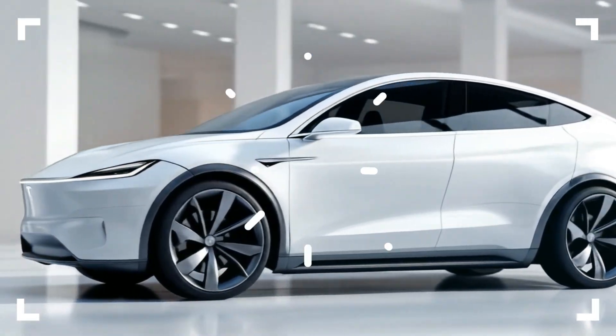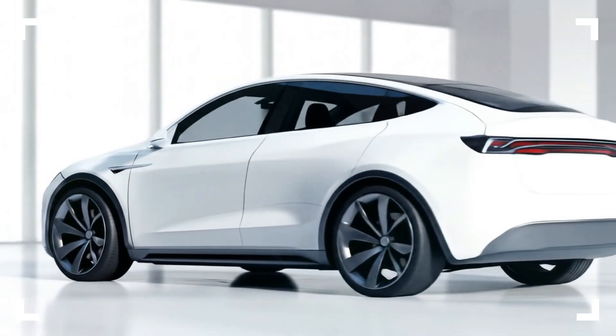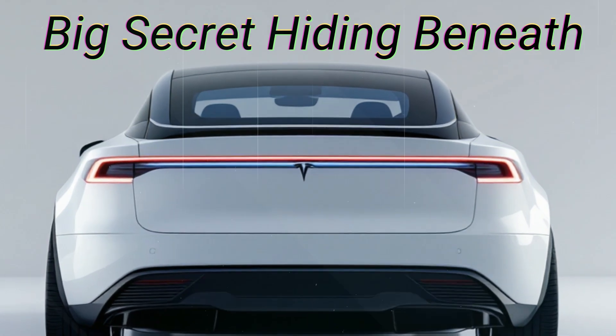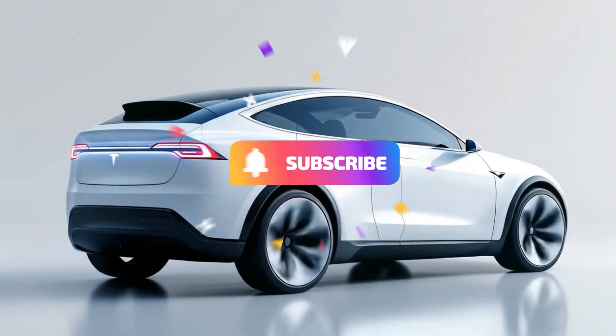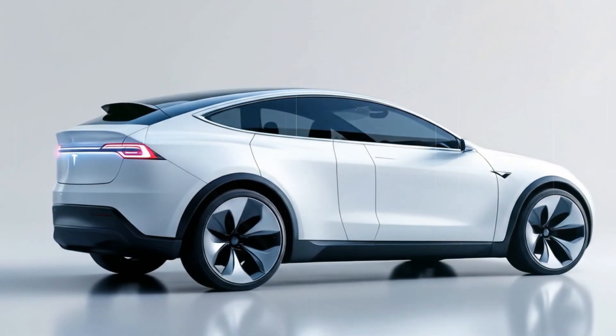But how did Tesla manage to pull this off? Can this truly be the car that brings electric mobility to the masses? And what's the big secret hiding beneath its minimalist skin? Stick around, because what's coming next might just redefine the SUV world forever.